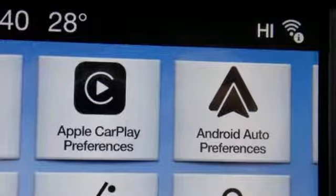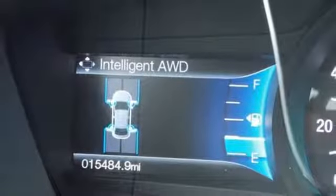Choose to infuse fun in every trip, every day. Take this Fusion for a test drive.